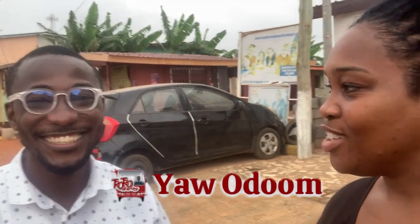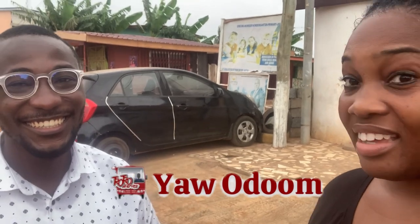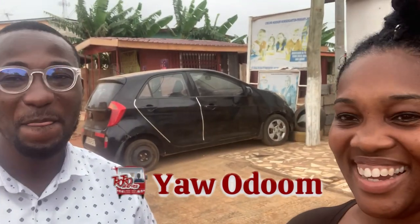I am here with Yaw, and he is the originator of the Tro Tro Diaries and now one of the drivers for the electric vehicle. We're so excited about it. Thank you for allowing me to talk to you today. Thanks for having me on as well. It's been a pleasure.